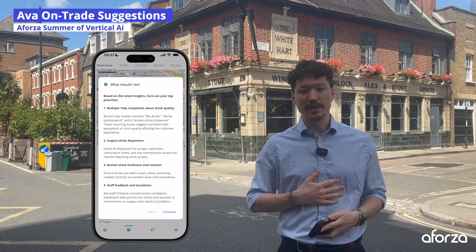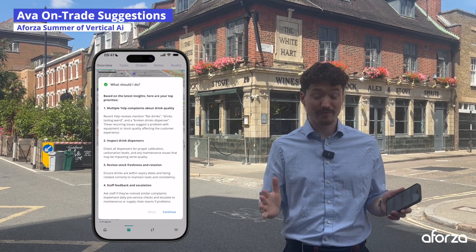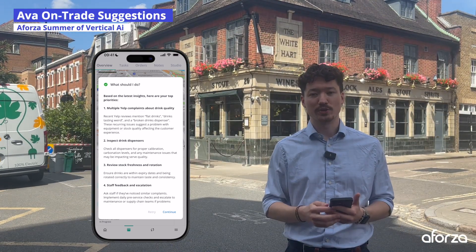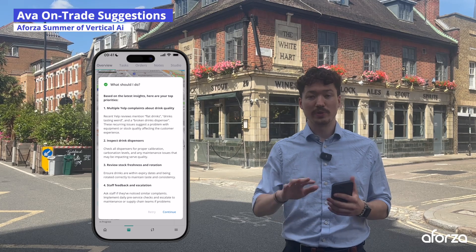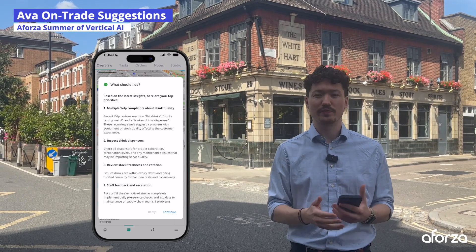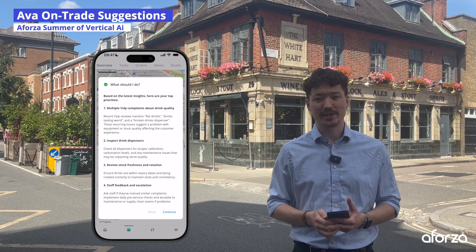So what have you just seen? You've seen me, a field rep, just before I get to a visit during a very packed schedule, simply ask AVA what I should do. She's taken the latest information from different sources such as Yelp, but also from a Forza with all of our previous visit information, condensed it and given it to me in a really easy to digest format.